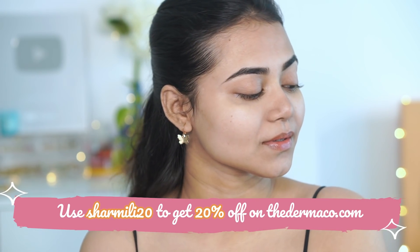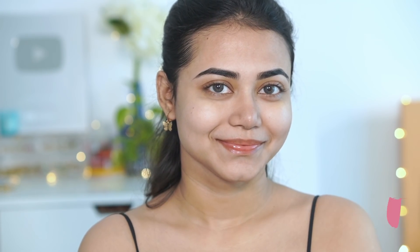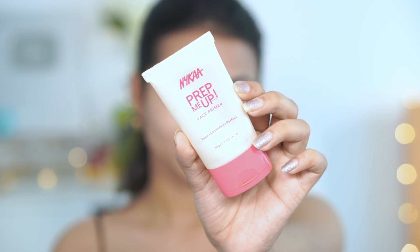You can also use my code Shamir20 to get 20% off on thedermacoat.com. Next, I am using Nykaa Prep Me Up Primer to prime my face. It's a silicone-based primer. It's going to fill your pores very well, blur them out, and give you smooth skin so that your foundation will blend in nicely.